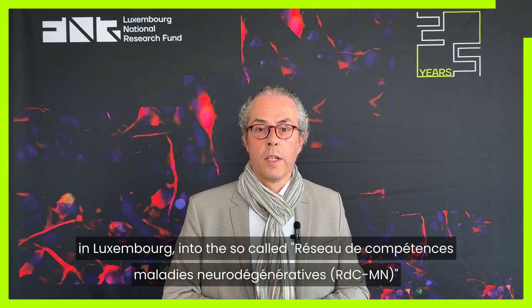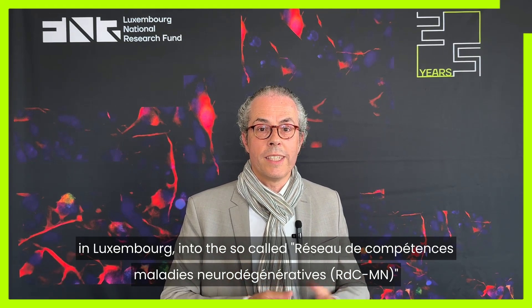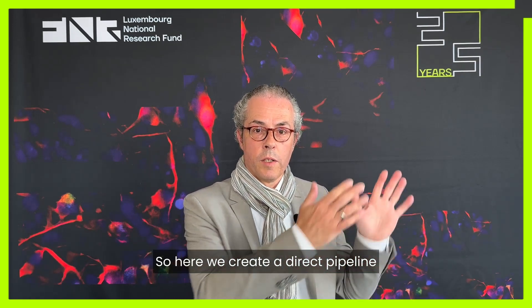This will be integrated into the so-called Réseau de Compétence Maladie Neurodégénérative — the ParkinsonNet in Luxembourg. Here we create a direct pipeline from scientific knowledge into everyday healthcare experience of people with neurodegenerative diseases in Luxembourg.